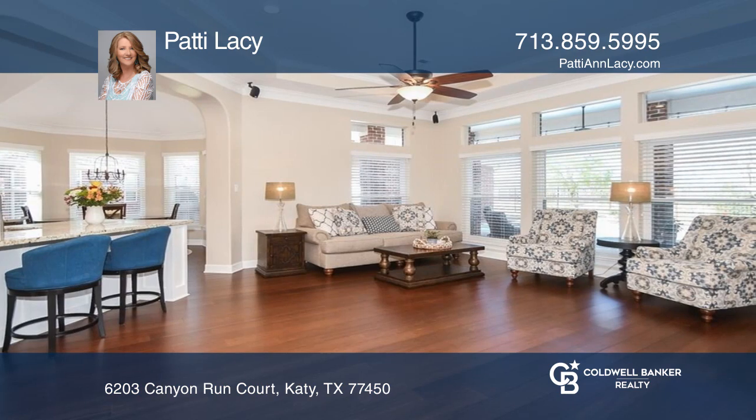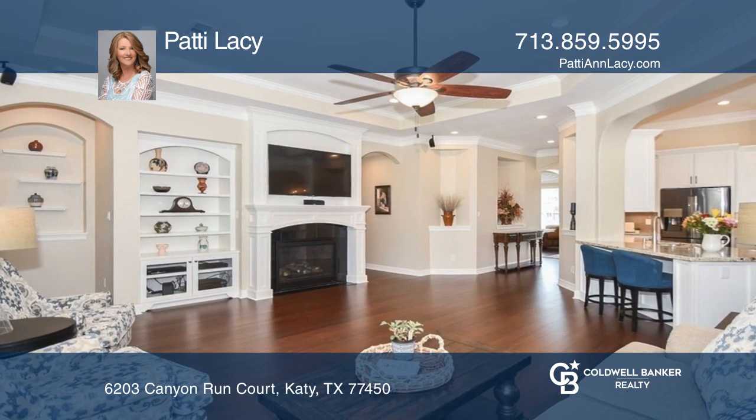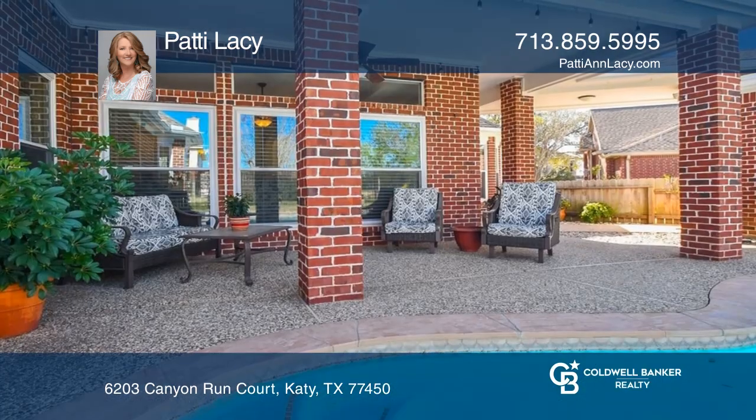This home features four spacious bedrooms, a split floor plan, custom touches throughout, a den with a gas fireplace, and a wall of windows overlooking the backyard paradise.